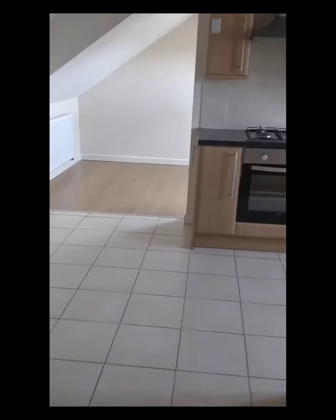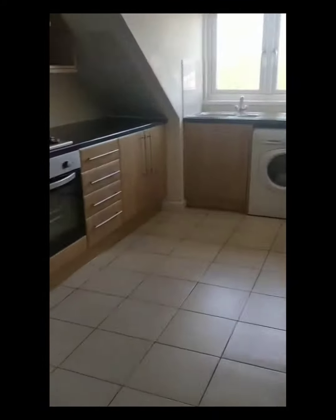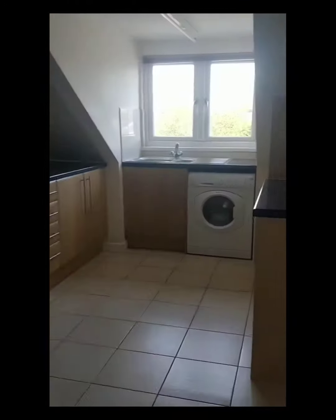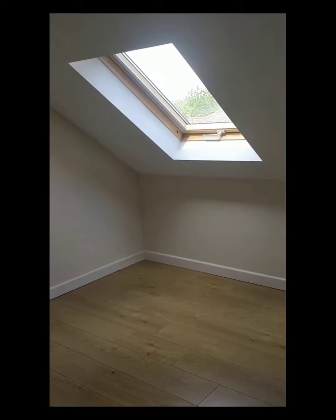And into the kitchen. It's a modern fitted kitchen with a range of eye and base level storage cupboards and a laminated work surface. There's a built-in electric oven, gas hob, extractor hood and a washing machine. And finally into the lounge with wood laminate flooring and neutral decoration.